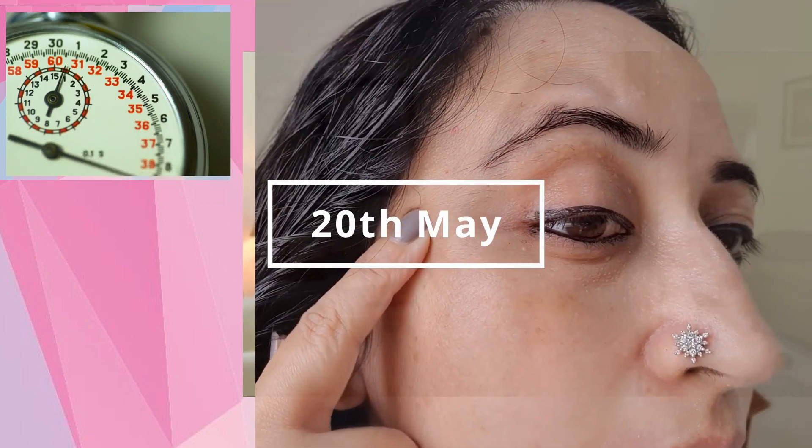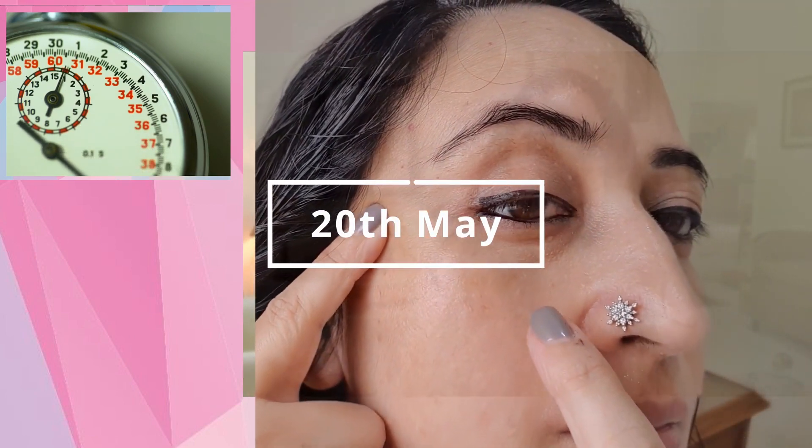When I introduced Tranexamic Acid, I introduced it in place of Azelaic Acid. This particular serum was giving me a massive amount of redness. I had to go back and talk to the brand, and they told me my skin may be very sensitive to it — which was surprising to me because I've been using retinoids for the last eight and a half to nine years, so my skin can take a lot of exfoliation without getting red, but with this serum it did.